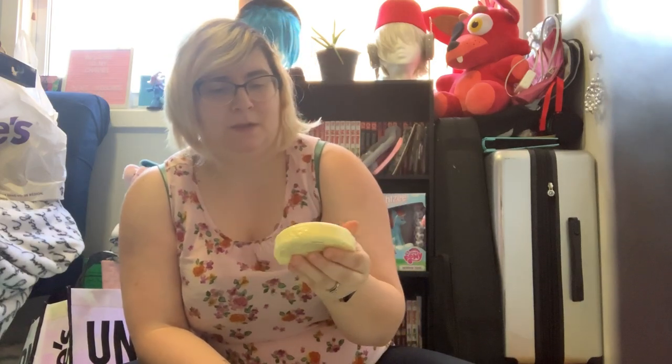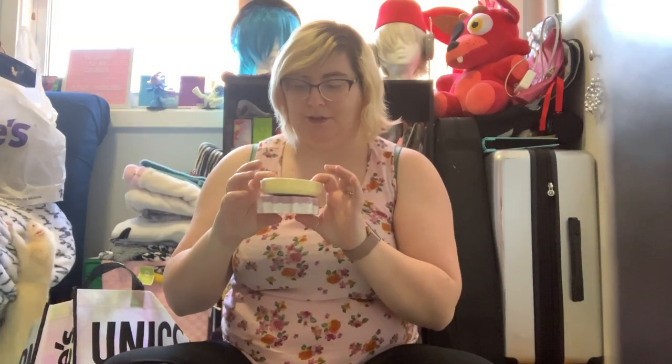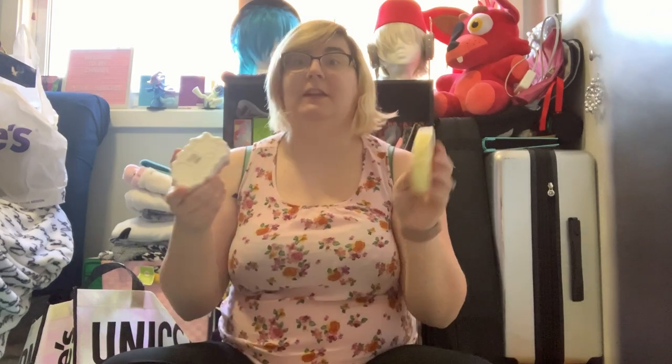I did get some bath bombs from Claire's. This one is an emoji — look at that — it's a grape-scented bath bomb. I don't know how this is gonna smell. And then this one says 'Unicorn Power.' This one is just a bath fizzy — it doesn't really have a scent. So yeah, I have a bath fizzy and a bath bomb. I'll do a video of these actually in the bathtub and show you guys what they do.